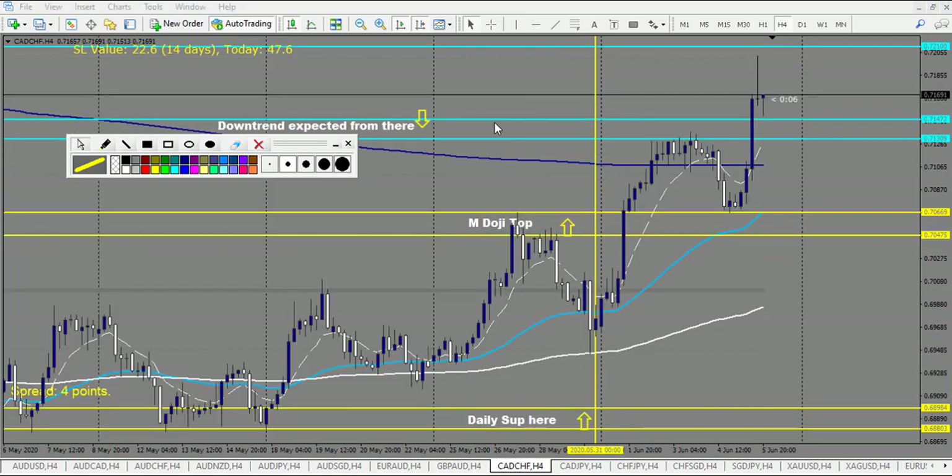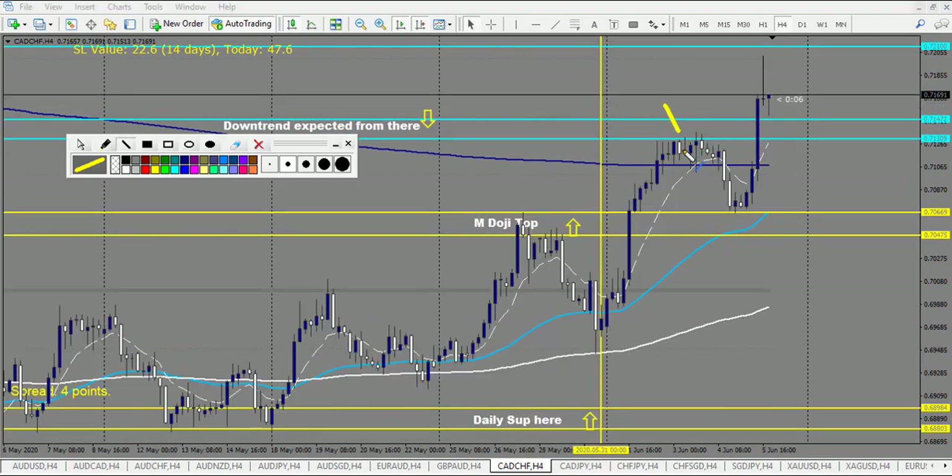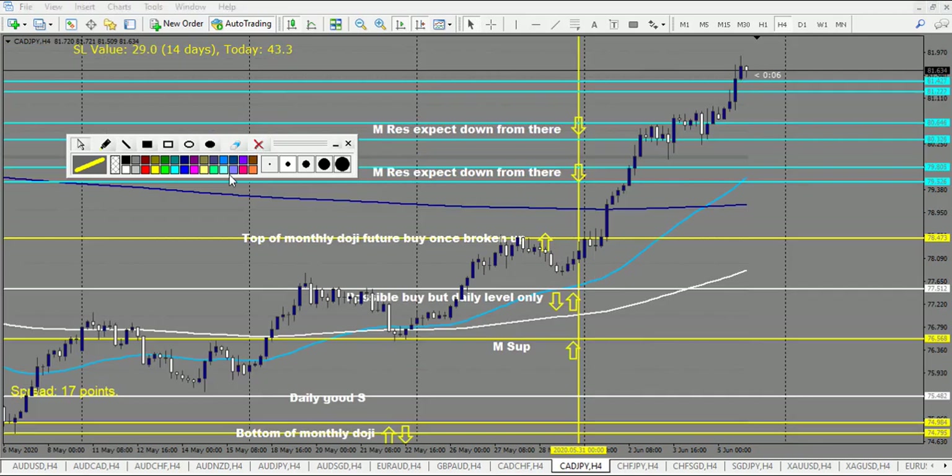CAD/CHF: we have two beautiful trades. First, we have touching the level — we have this pin bar, but very little, so I wouldn't have entered this specific one. I would have entered eventually at the break of this doji, but in worst case scenario I can count this one as a loss if you want, and this one as a win. After you have a doji breakout — huge, huge, huge winner right here. So you have two wins and eventually one loss.